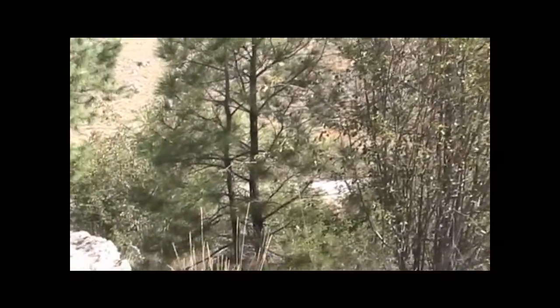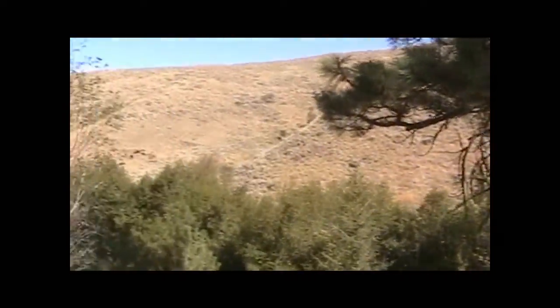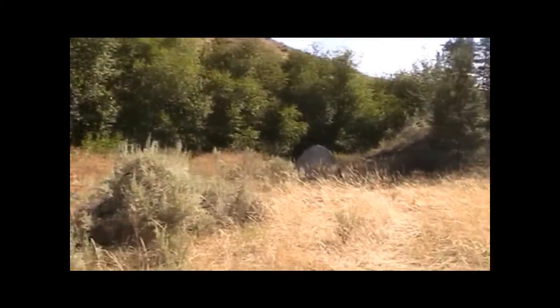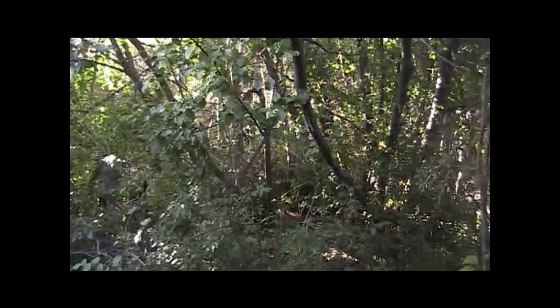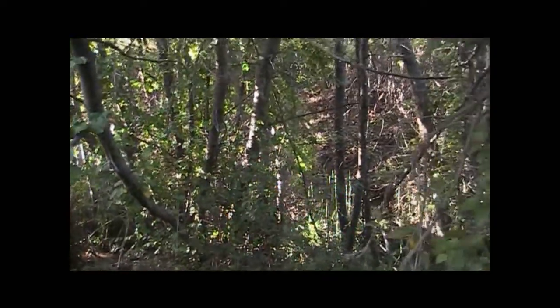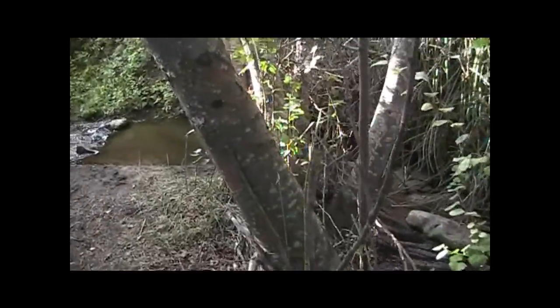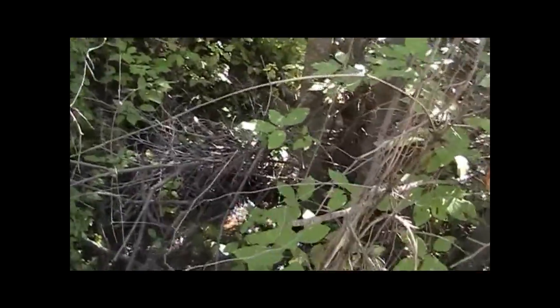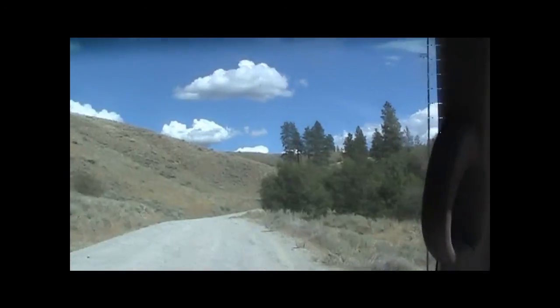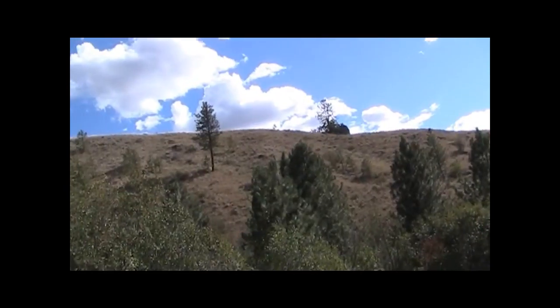Now for a tour of the property. This is our property line for this piece. Look straight up the hill — that's all ours on the left.